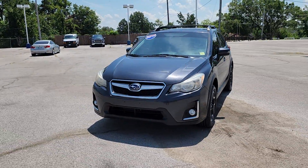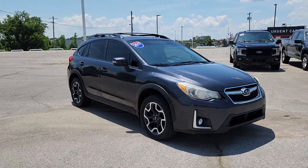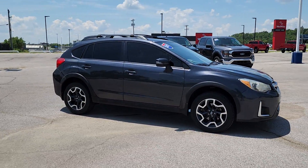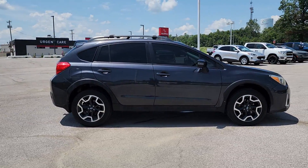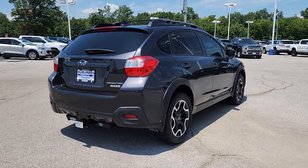You'll have love at first sight with the 2017 Subaru Crosstrek. With less than 100,000 miles on the odometer, this vehicle provides excellent value. Come along for a tour of this safe and connected Subaru Crosstrek.